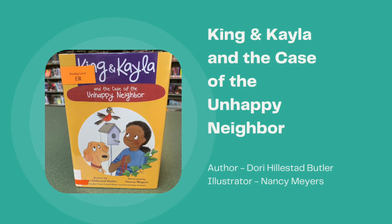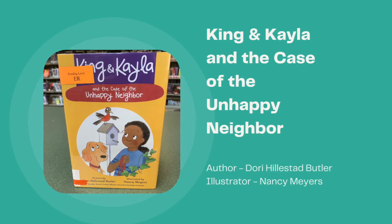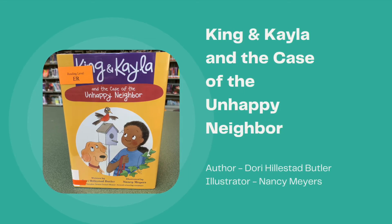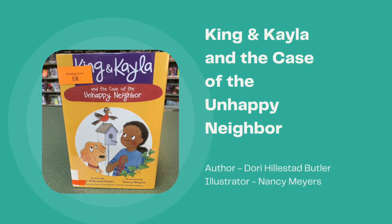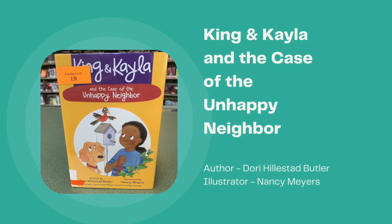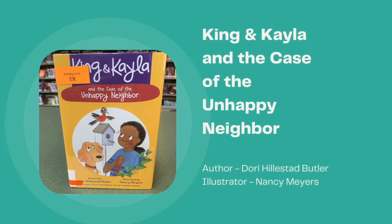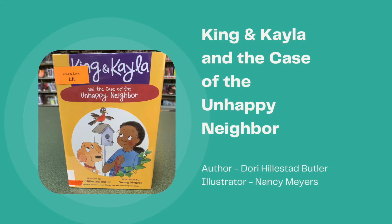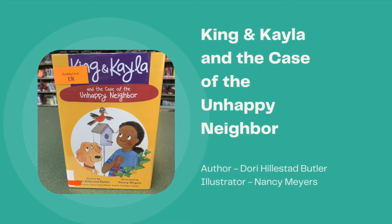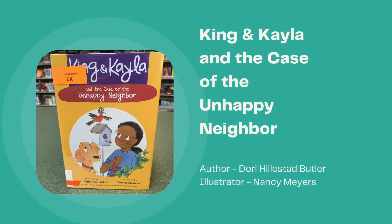Our first easy reader is a King and Kayla book. If you've been watching all of these new book display videos, you'll know that this book was mentioned in a previous video, but I wanted to offer some additional information. Our first book is King and Kayla and the Case of the Unhappy Neighbor, written by Dory Hillestat Butler and illustrated by Nancy Mayers.